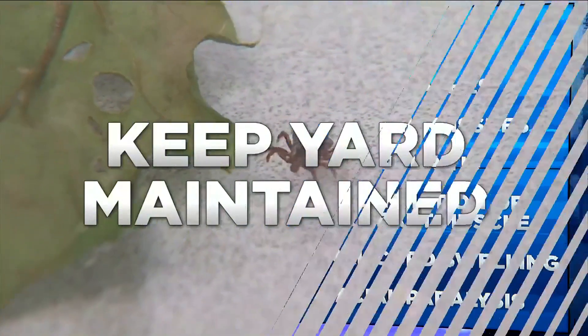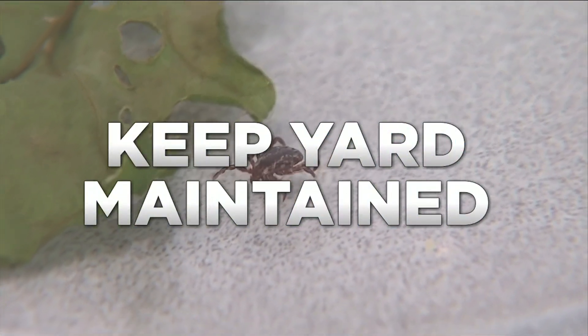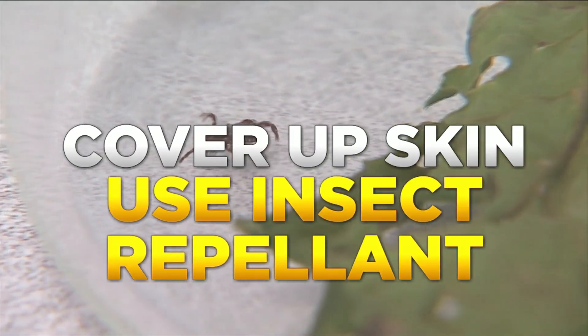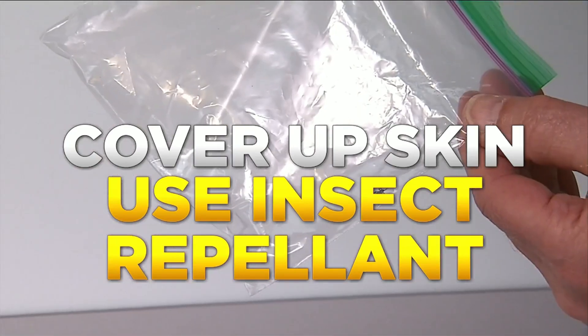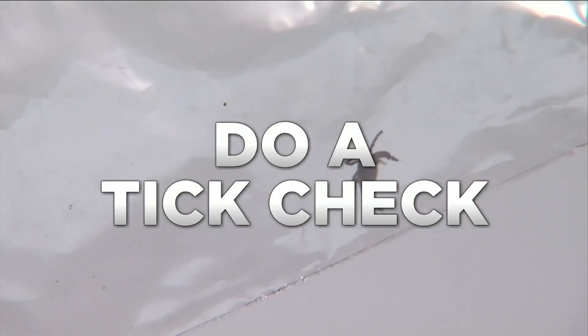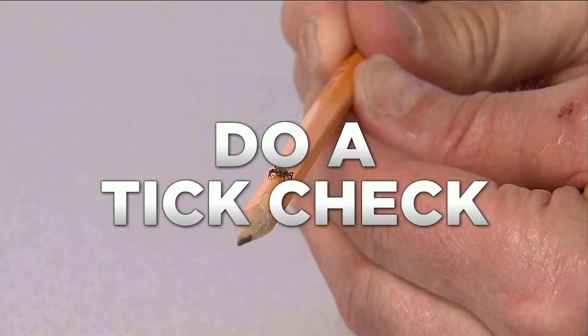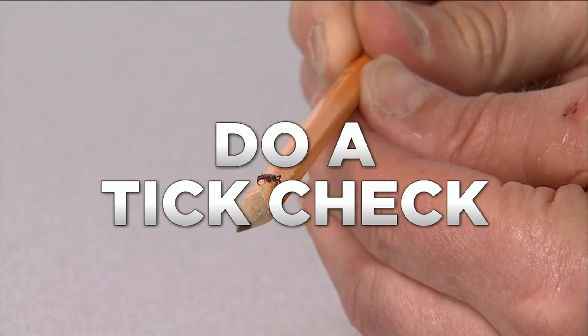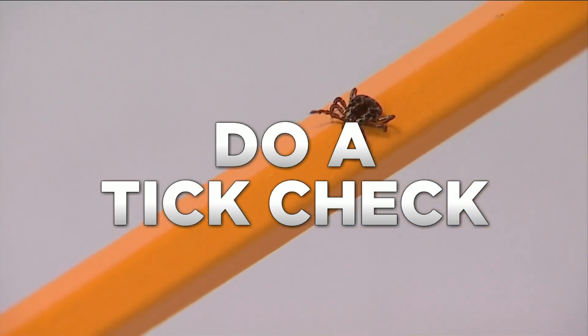Ticks like to hide in high grass, so keep your lawn mowed and edges trimmed as well. When going into the woods, cover up exposed skin with clothing and use an insect repellent containing DEET. After being in heavily wooded areas, do a tick check. It is important to look behind your knees, under your arms, even on your scalp.